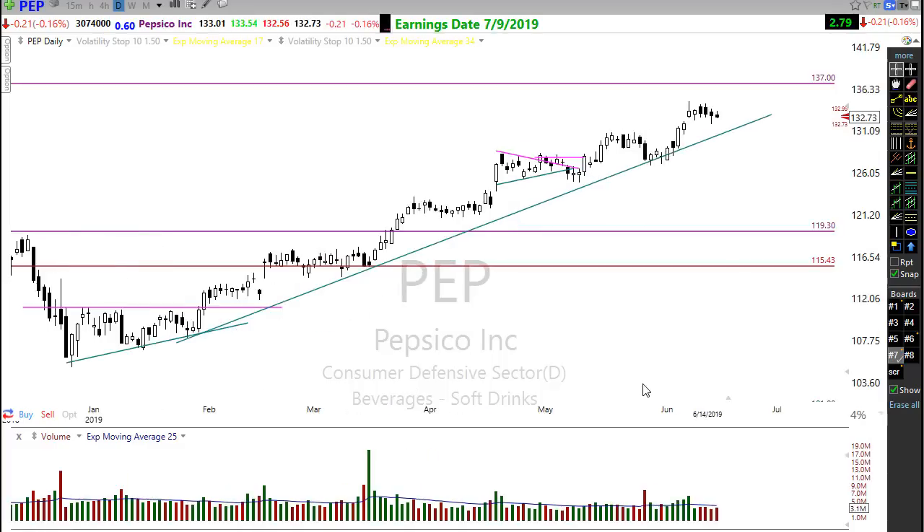Back to the defensive stocks — the defensive sector continues to perform very, very well. PepsiCo: I don't know how much prettier a trend you can expect. We're watching PepsiCo maybe move up and kind of slide over here toward the trend — we want to watch for a new entry into that trade. Looking just pretty darn good in the chart overall.